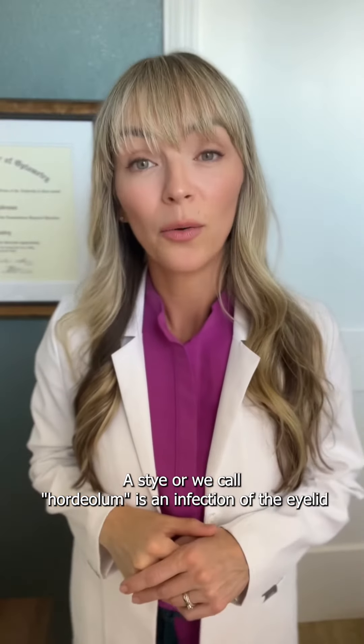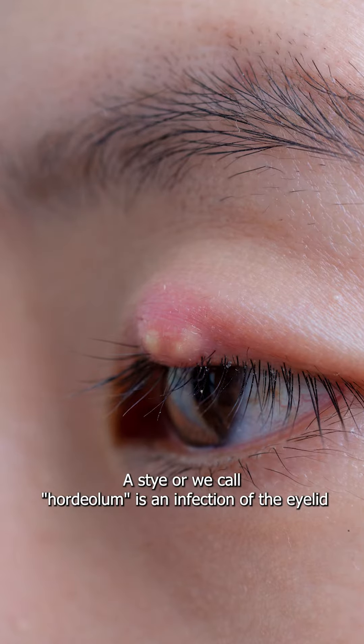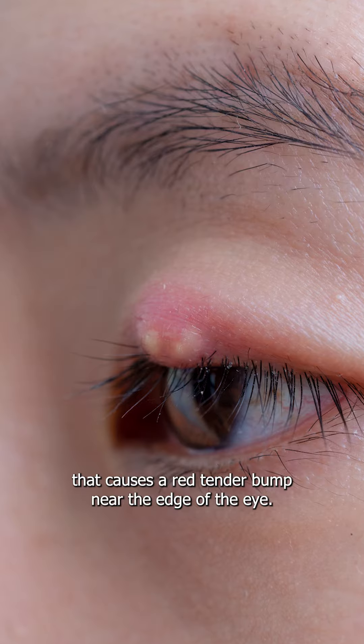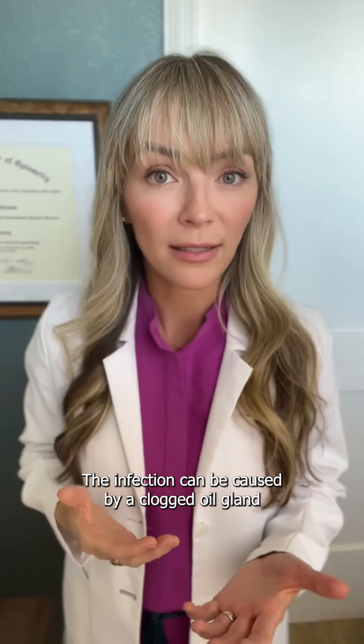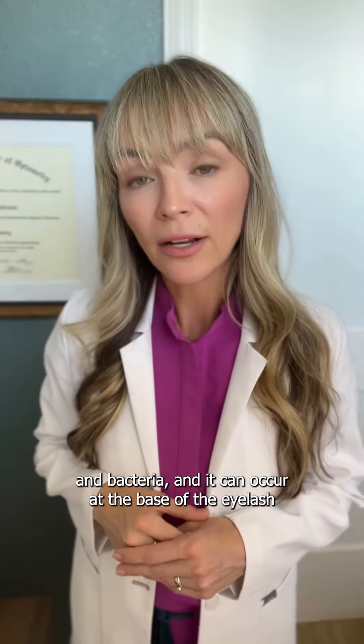A stye, or what we call a hordeolum, is an infection of the eyelid that causes a red, tender bump near the edge of the eye. The infection can be caused by a clogged oil gland and bacteria.